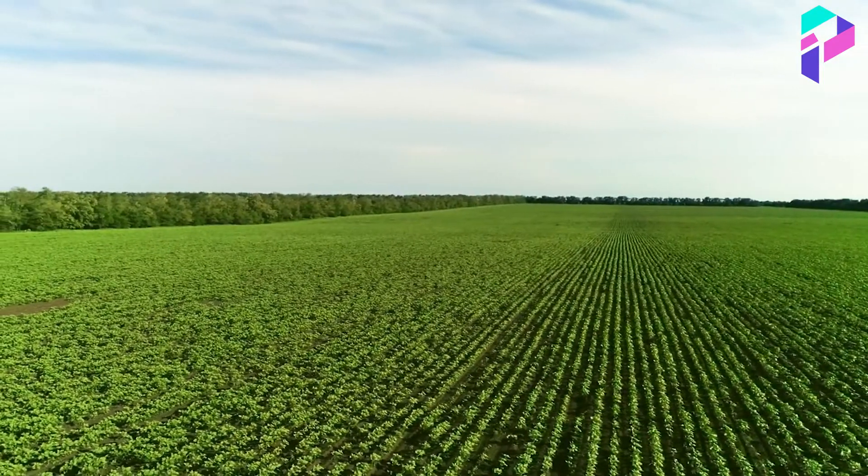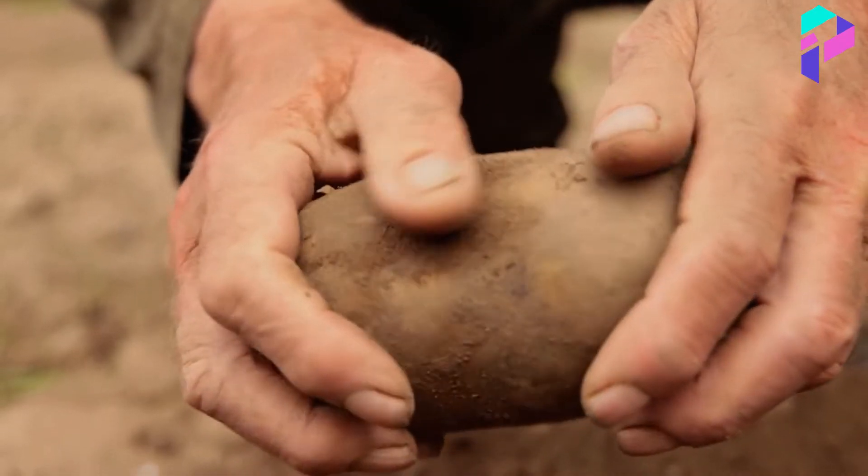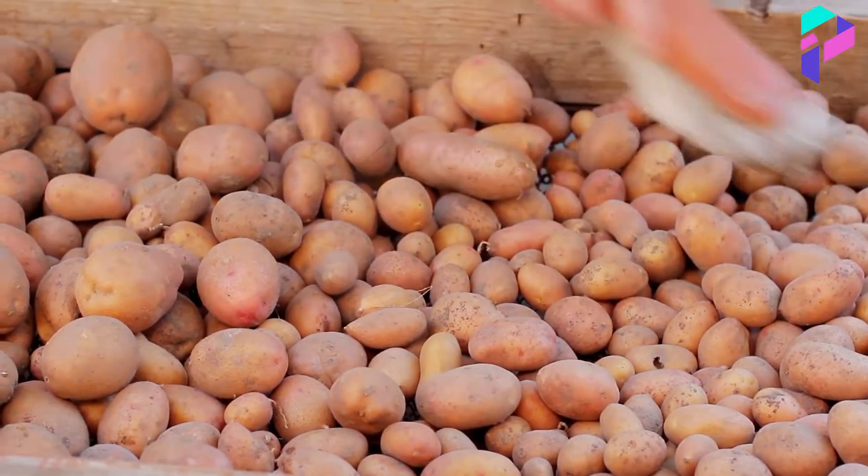The production of Lay's chips begins with a careful selection of potatoes. The potatoes must be large and fresh, without damage, and with an acceptable water content. The potatoes are thoroughly washed, clean of dirt, and uneven parts are removed.